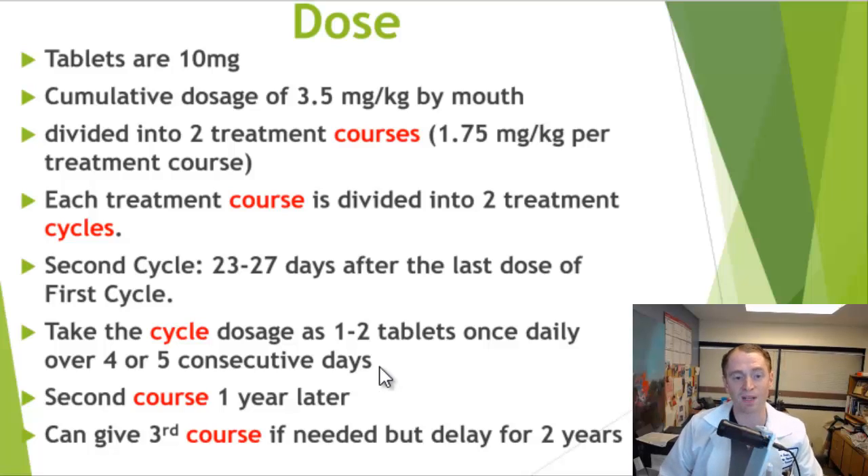Then you do the second cycle a month later, then you do absolutely nothing for an entire year, and then a year later you complete the second course where you again do the two cycles. After that, you don't necessarily have to take subsequent medications, but if you do a third course of cladribine, it's recommended to wait at least two years, because there may be an increased risk of certain side effects such as cancer. Also with multiple courses, there's a tendency for your white blood cells to go lower and stay lower for a longer period of time.